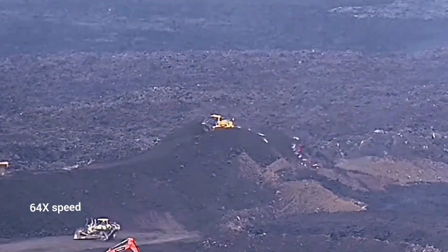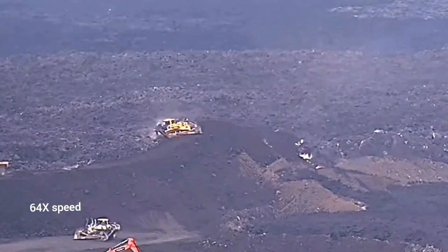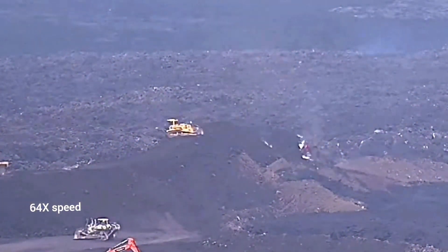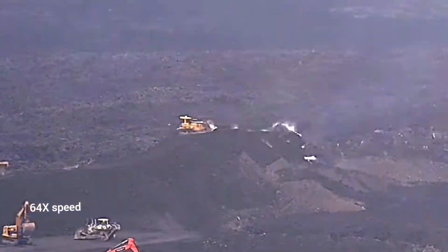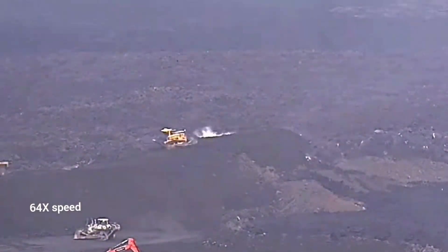You can see that the lava oozes out as the bulldozer drives over it — completely over it. Probably around an area of 20 to 25 meters was covered in soil.